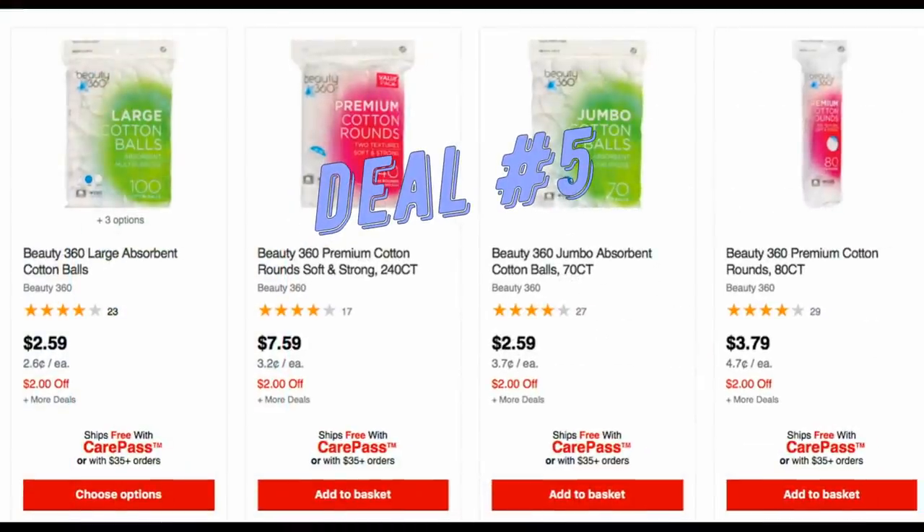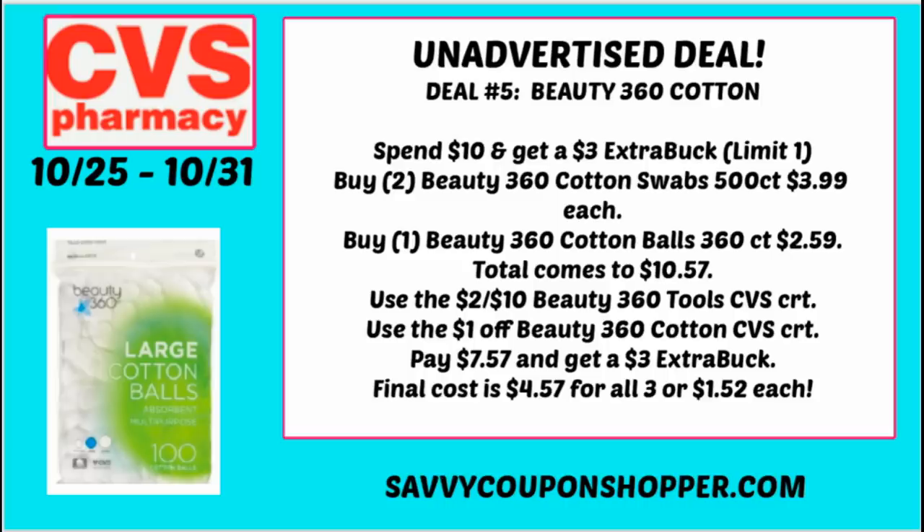Deal number five — you guys were looking for Q-tip deals on my live video, and this is a good one on Beauty 360 cotton products. This week it's spend $10, earn a $3 ExtraBuck. Grab two Beauty 360 cotton swabs at $3.99 each and one Beauty 360 360-count cotton balls at $2.59 — total $10.57. Using my $2 off $10 Beauty 360 CRT and a $1 off any Beauty 360 cotton CRT, you'd pay $7.57 and get back a $3 ExtraBuck. All three products for $4.57, or just $1.52 each.